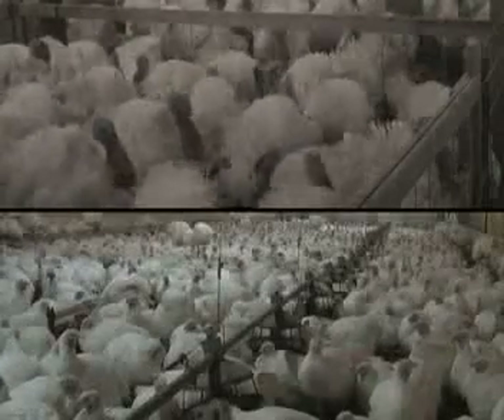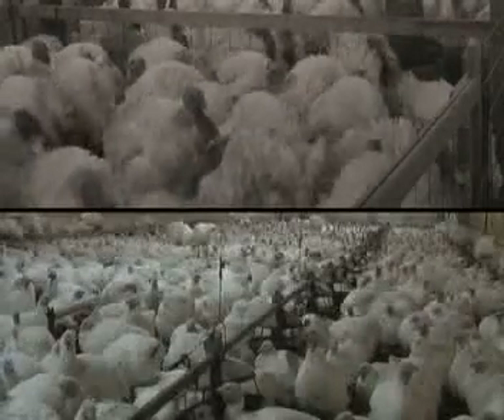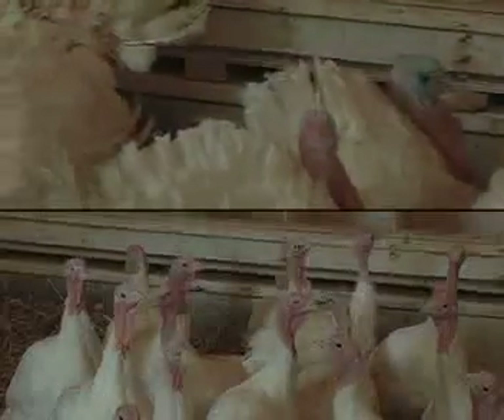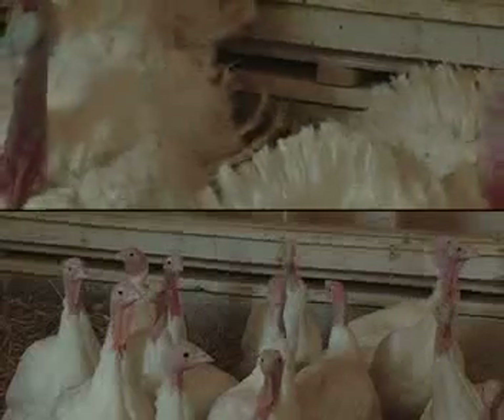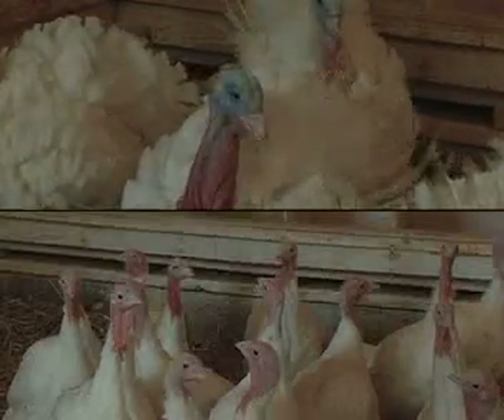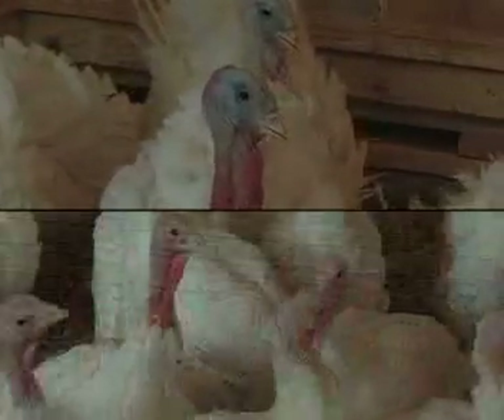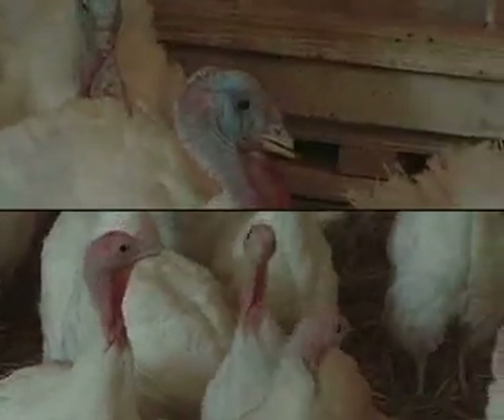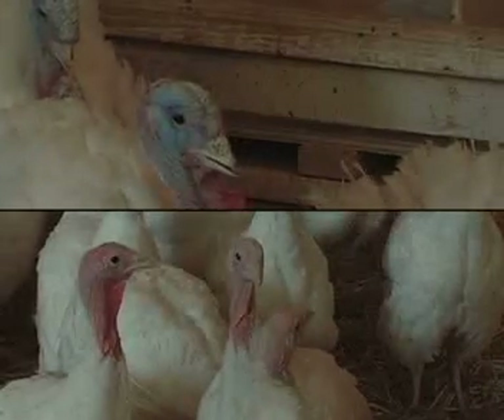Efficient turkey reproduction requires considerable human intervention. How can you tell males and females apart in the barn? The physical appearance of males is much different than females. Males will have blue-tinted skin on their heads and will grow faster than females. They also have different calls — only toms gobble, while the females make clicking noises.